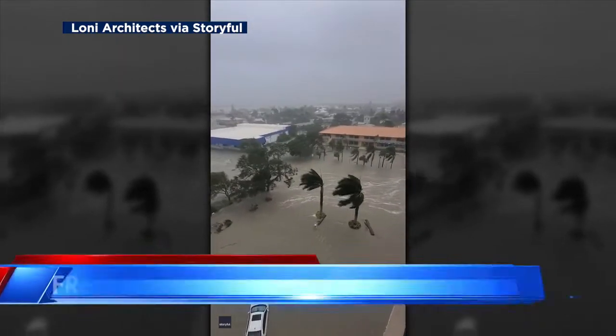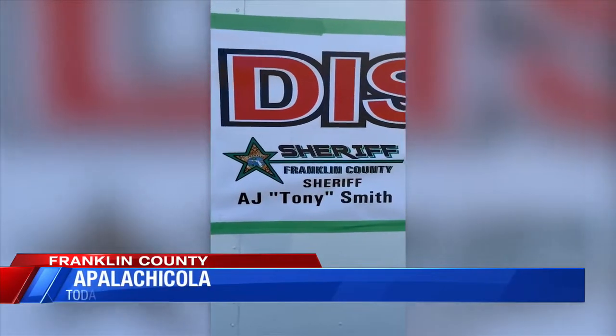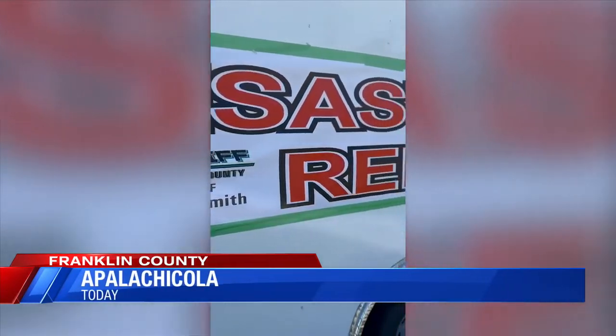Hurricane Ian damaged much of Fort Myers and Lee County earlier this week. The Franklin County Sheriff's Office knows what this trauma feels like and knew they had to help.